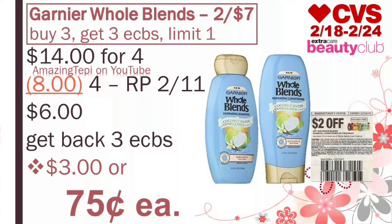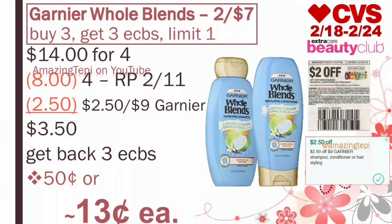Next up, we have Garnier Whole Blond on sale for two for $7. Plus when you buy three, you get three extra bucks, limit of one per card. The best thing to do is grab four of them, bringing the total to $14. We have $2 off of one manufacturer coupons that came out in our Red Plum 2-11, so we will use four of those coupons. After four coupons, we pay $6, get back three extra bucks, making the final cost for all four products $3, or only $0.75 per product. If you received a $2.50 off of $9 Garnier CRT, use four manufacturer coupons plus the CRT, pay $3.50, get back three extra bucks, making all four products $0.50, or about $0.13 per product. A killer price, and it counts towards beauty.